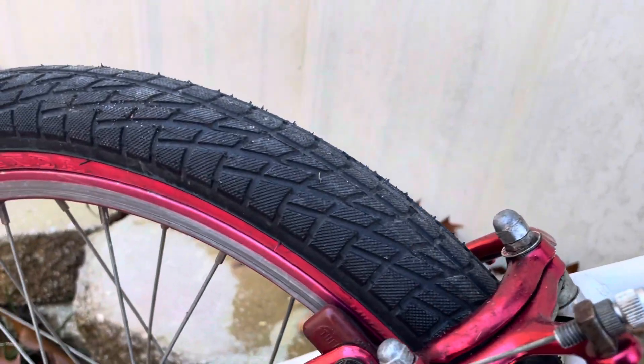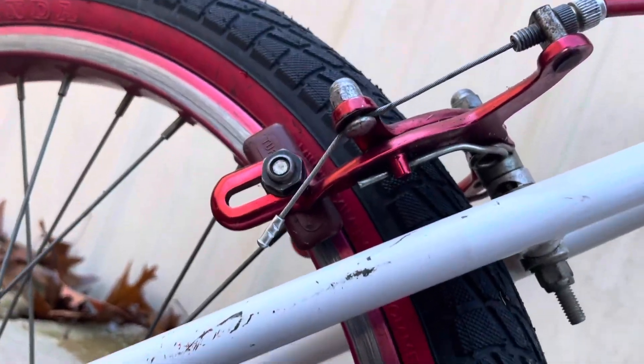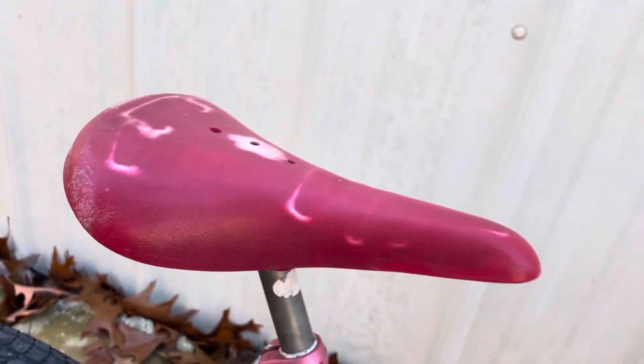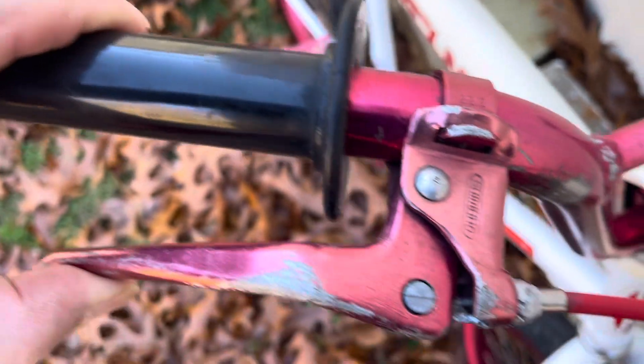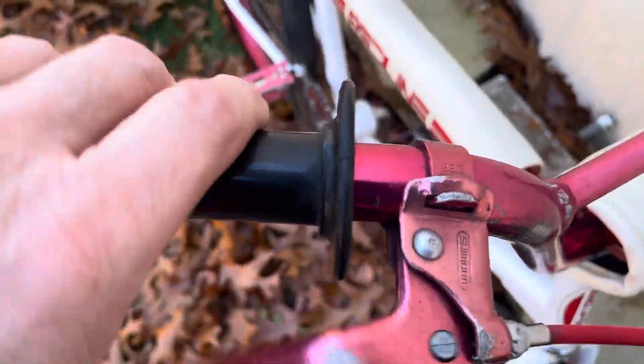Diacomp brakes — I don't know what year they are, I'll have to flip the bike over and see. They should be matching the year of the bike. Shimano lever — I had to free the brake cable up, it was frozen.